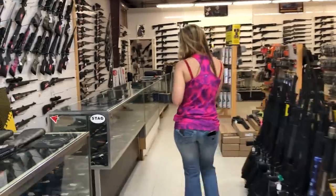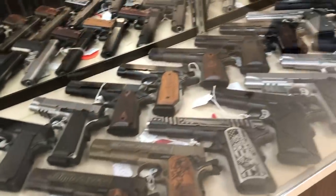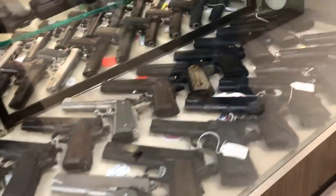I'm going to have Miss Haley pan to the 1911 cases for everybody because we've been getting a bunch of questions. We have a bunch of them in stock. I've got a Magnum Research Desert Eagle in there, a Dan Wesson Kodiak in there. We've got a bunch of different pistols in stock.